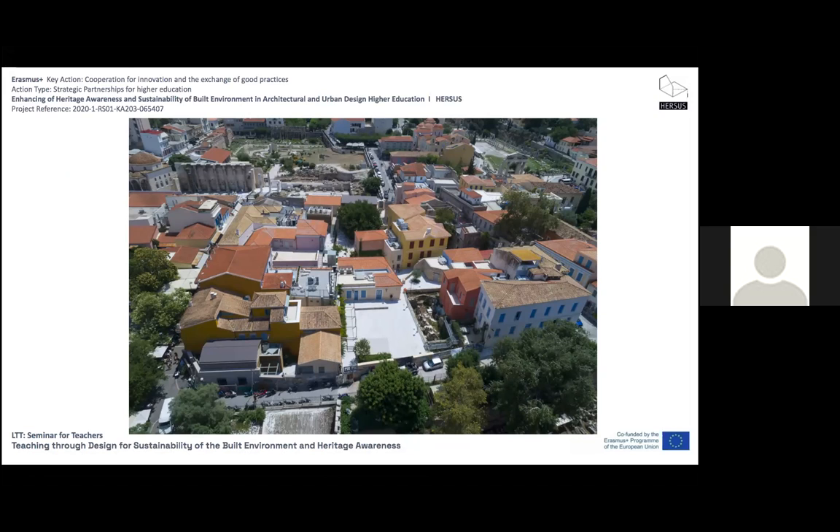This museum has a long history and a unique collection of objects from the early 18th century to the late decades of the 20th century. It was founded in 1918 by a group of Athenian intellectuals under the name Museum of Greek Handicrafts, and in 1923 it was renamed the Greek Folk Art Museum. It was given its present name in 1959.